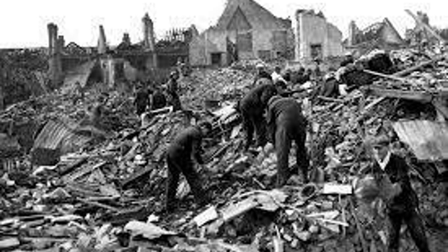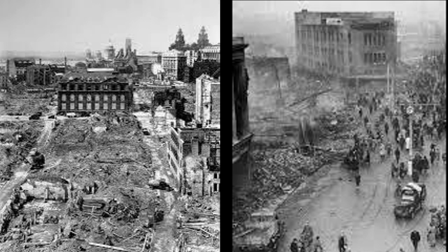The Blitz started on September 7, 1940, also called Black Saturday, and ended on May 11, 1941. 14,849 bombs were dropped east of London and 904 were dropped on Liverpool.